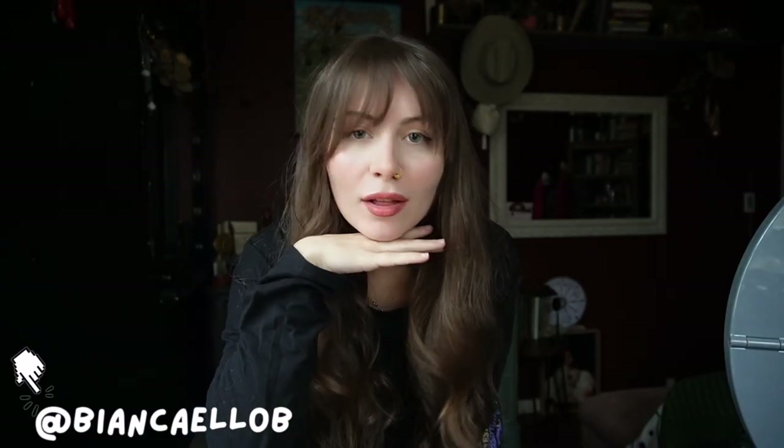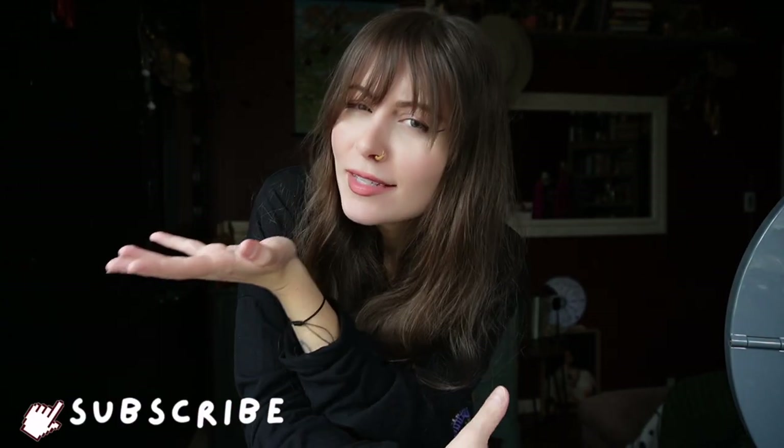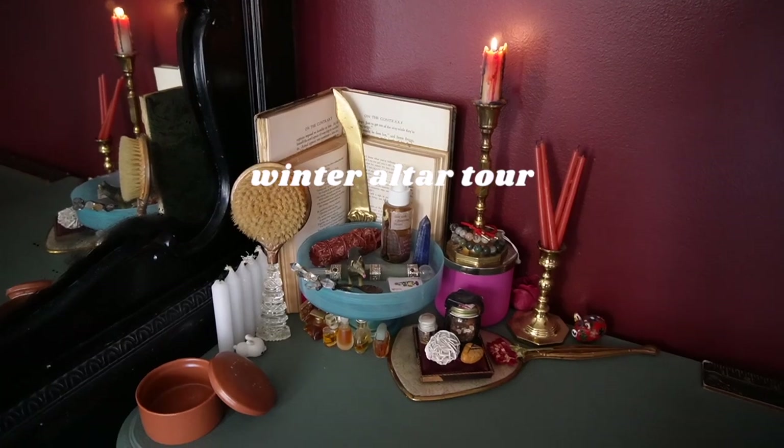Hey, it's Bianca and welcome to my winter witchy altar tour. Before we get into it, please make sure that you're subscribed. Let's take a tour of my altar — happy new year, witches!